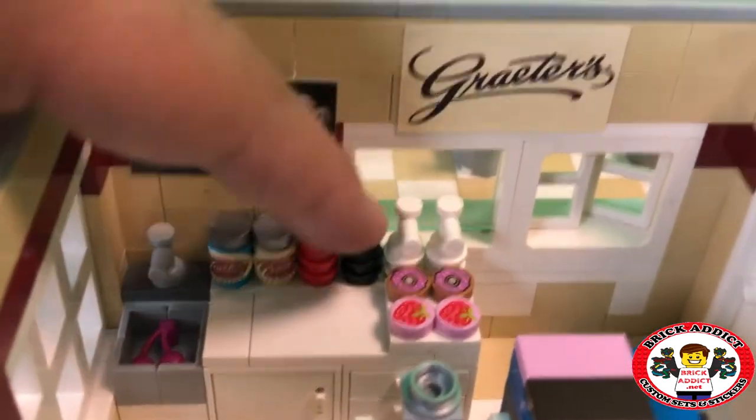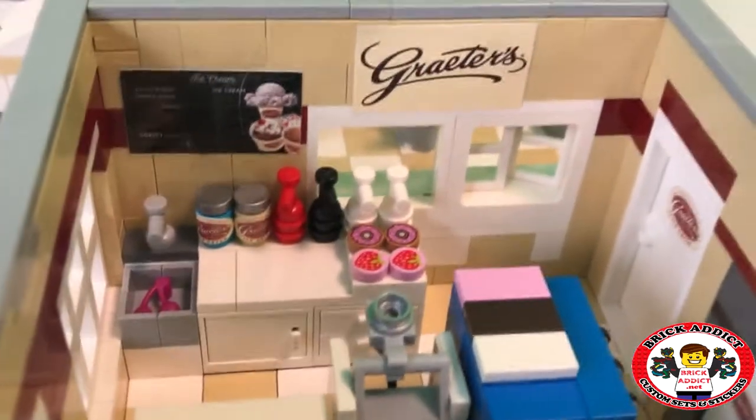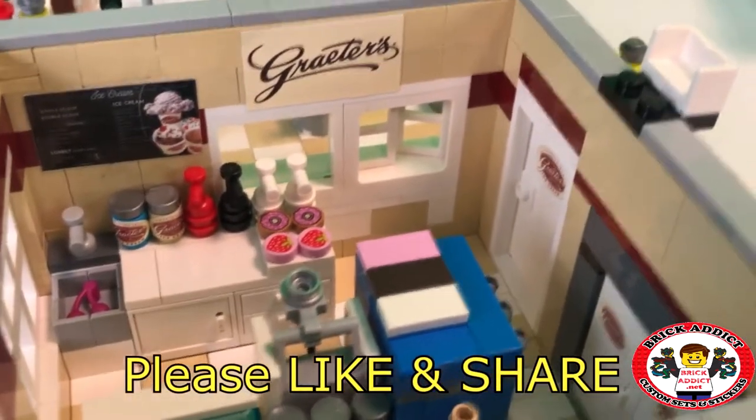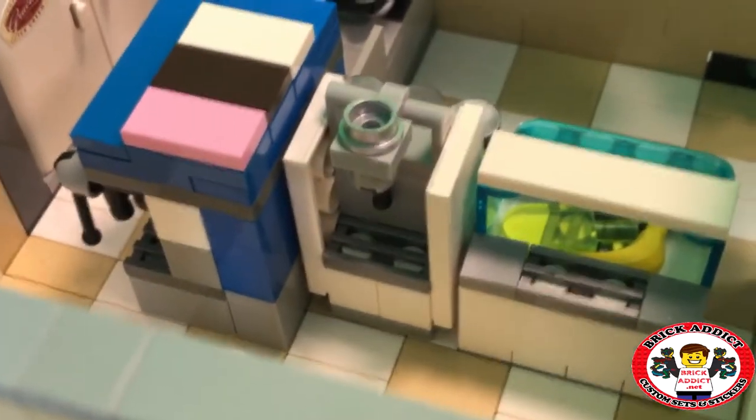Got strawberry, fudge, a couple of those. Some donuts or ice cream or whatever those are — maybe donuts layered with ice cream — and a grater sun. Then if you flip this way, you'll see it also has a milkshake mixer.